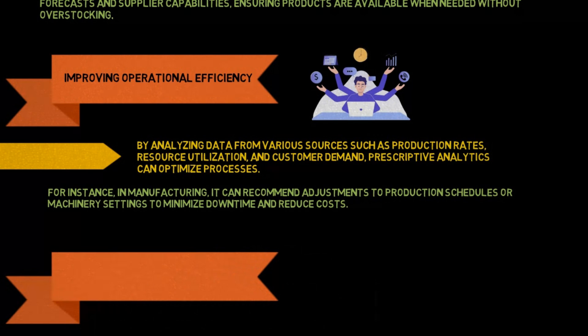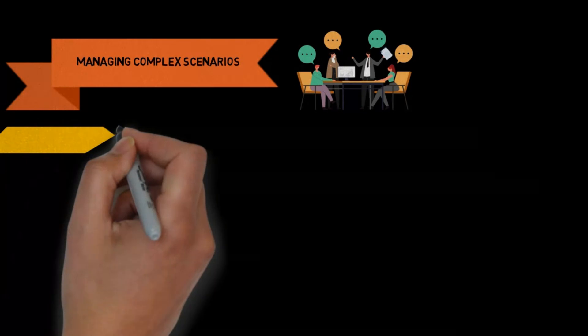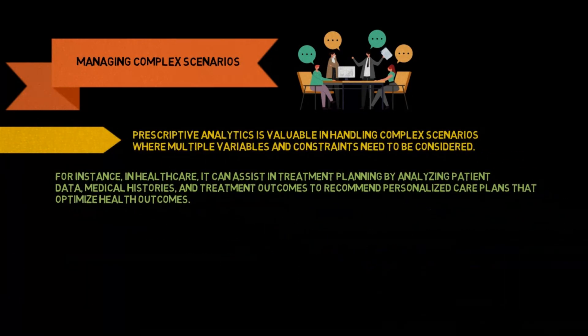Managing complex scenarios: prescriptive analytics is valuable in handling complex scenarios where multiple variables and constraints need to be considered. For instance, in healthcare, it can assist in treatment planning by analyzing patient data, medical histories, and treatment outcomes to recommend personalized care plans that optimize health outcomes.